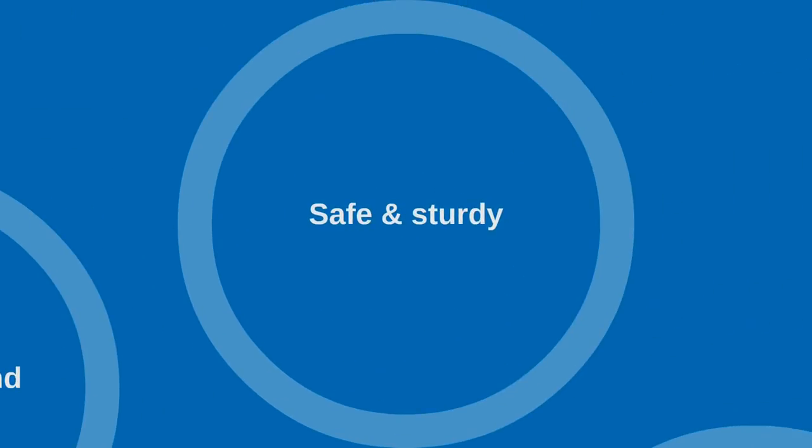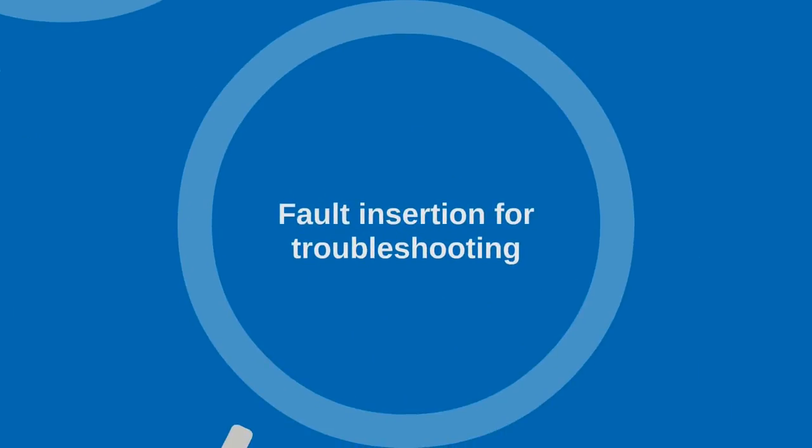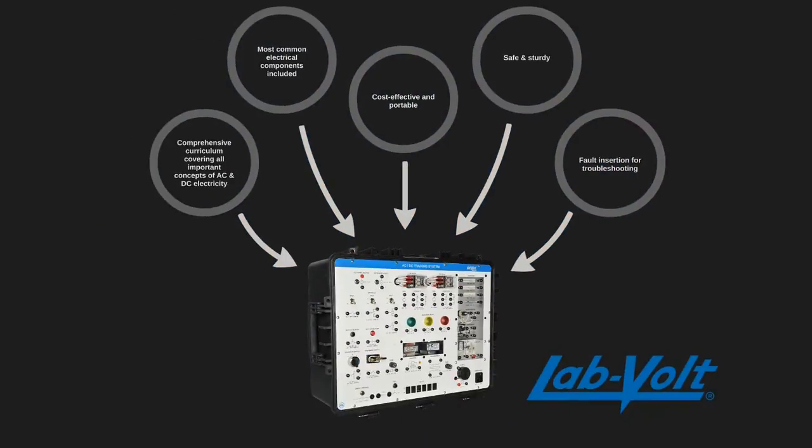Students can safely manipulate electrical components as the system operates on low voltage and all wires have banana connectors. Teachers can rest assured that the trainer is sturdy enough to endure years of classroom use. Toggle switches enable teachers to insert faults in the system in order to put their students' troubleshooting skills to the test. These are only a few key features you get for a very reasonably priced AC/DC training system.